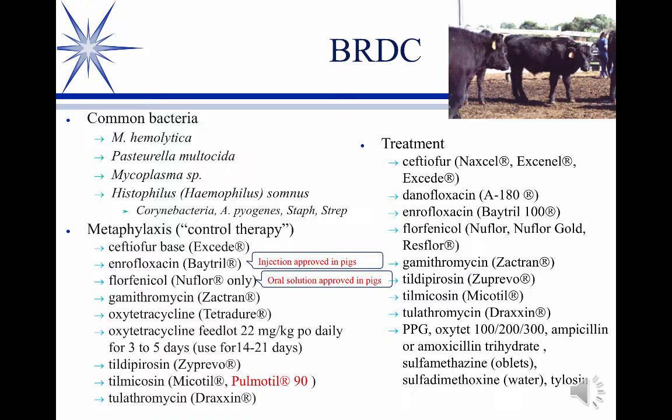Most of our efforts are aimed at these first four pathogens, especially early on with Mannheimia hemolytica.